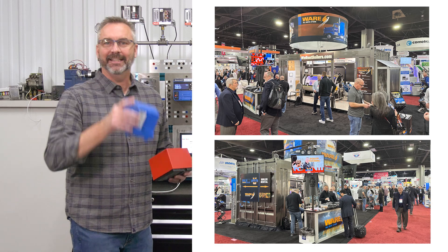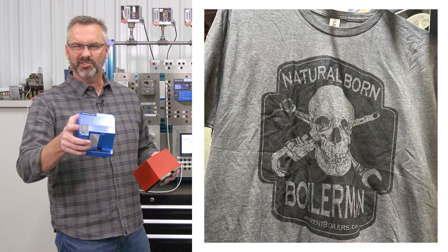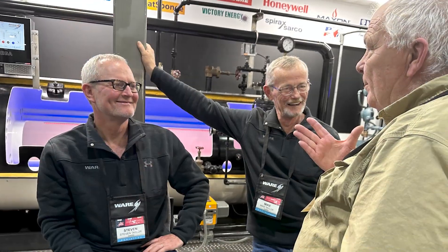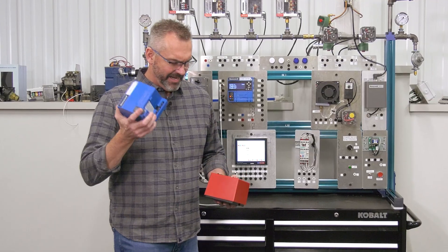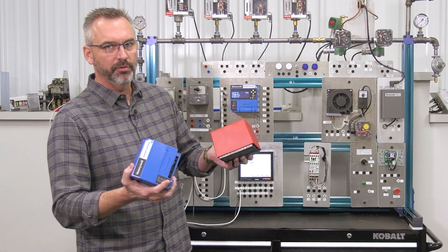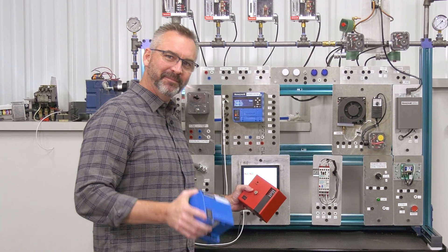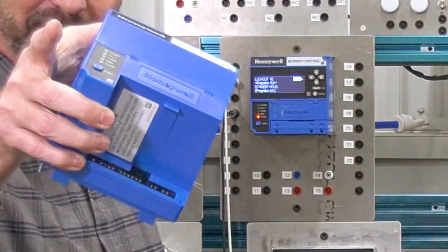If you actually were in Atlanta at ASHRAE and came by to see us, thanks so much for coming by. I hope you got your shirt and got to hang out a little bit. It was an awesome trade show. Looking forward to seeing you again next year. Now, red, blue — which one do you pick? Stick around, you're going to find out about something new, this time on The Boiling Point.